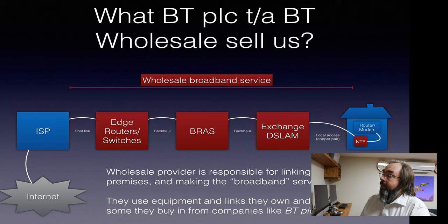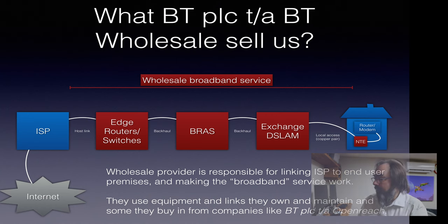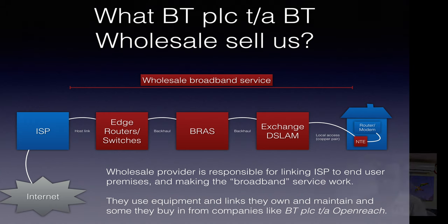The first thing is that we need to understand what we actually buy from companies like BT. You can see on this diagram here, the red bits in the middle are what we actually buy. So the ISP — that's us at one end — we connect onto a host link, and BT are selling us a connection across their core network, through their BVAS, through the DSLAM and the Exchange, across the local copper pair or metallic path, right through to the NTE at the premises. And BT are taking responsibility for that whole link.